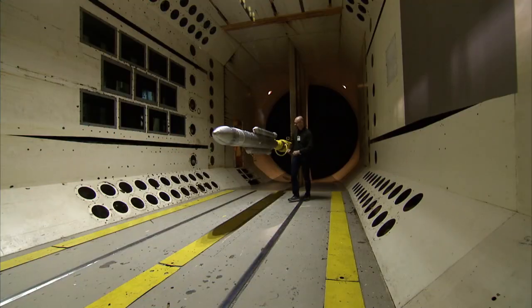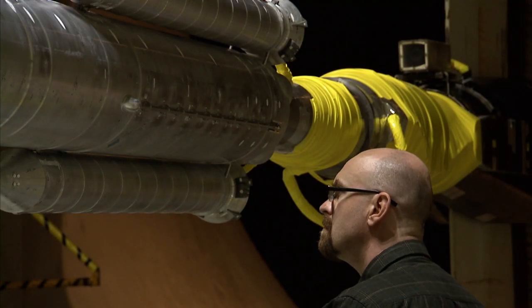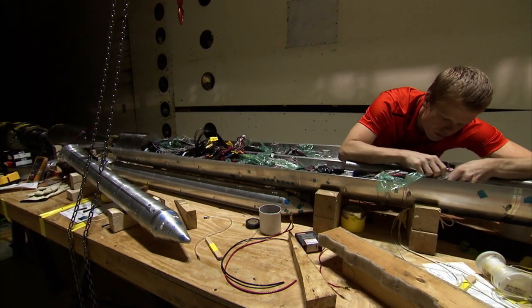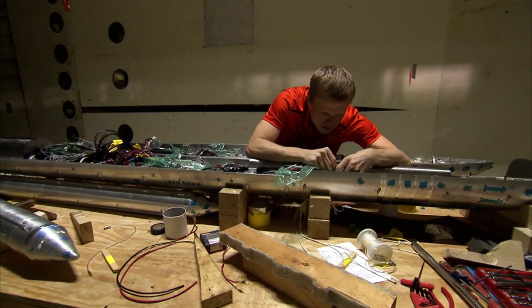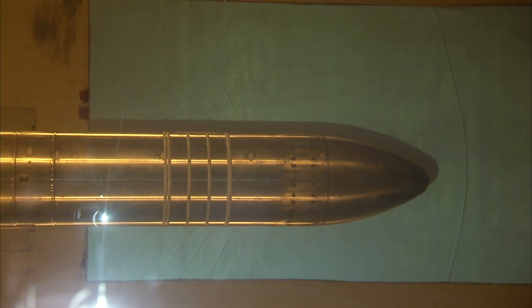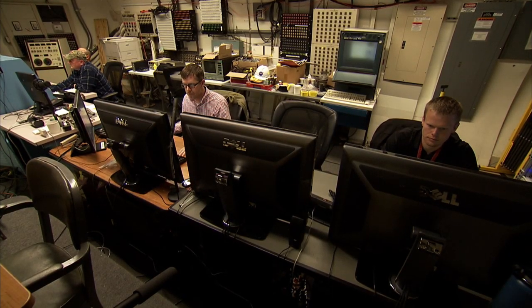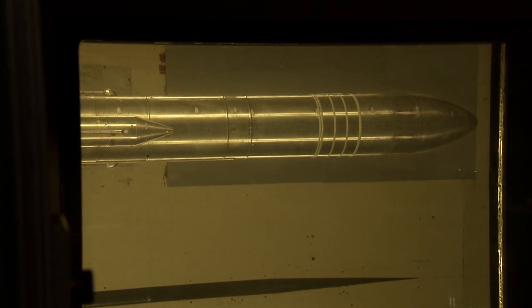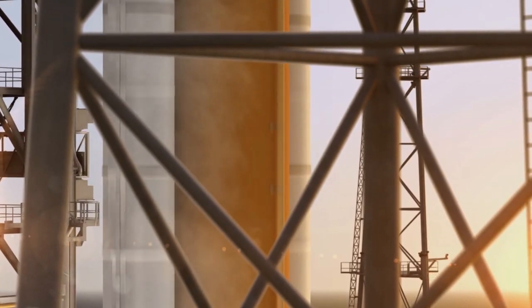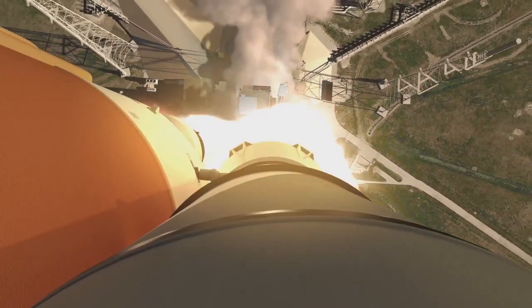Engineers there are using a 56-year-old wind tunnel capable of producing wind speeds up to 900 miles per hour to understand how NASA's Space Launch System rocket will behave at speeds just below supersonic. That's the speed where shockwaves can oscillate on the rocket and apply unsteady pressures. Understanding how the rocket responds to these pressures is important to the rocket's structural strength and guiding it on a safe flight to orbit. SLS will send an Orion spacecraft to an asteroid and other deep space destinations on the journey to Mars.